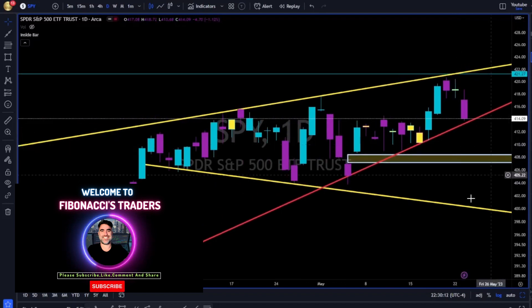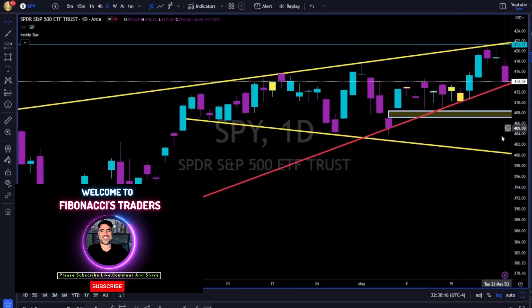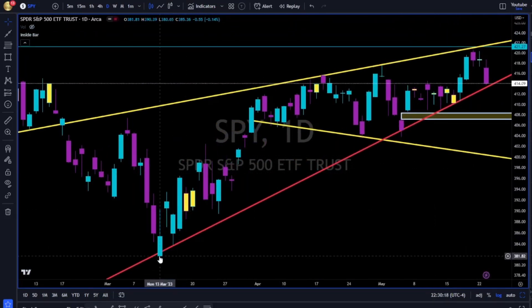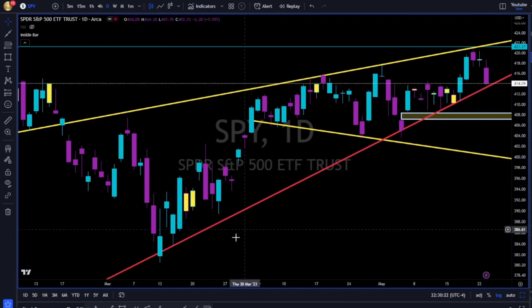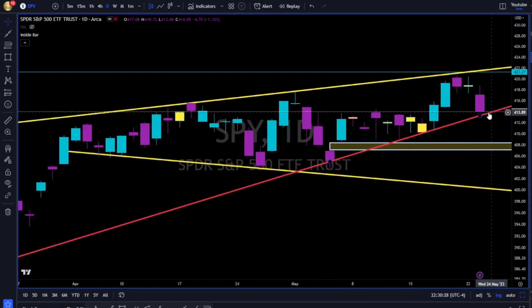Bears came out full power today, but we have this red trend line. This red trend line helps us identify the higher lows since the beginning of March — two months of an uptrend of higher lows.